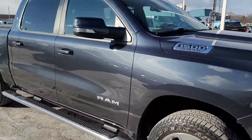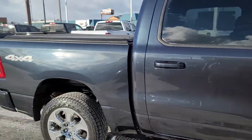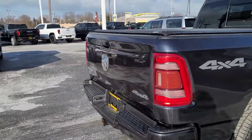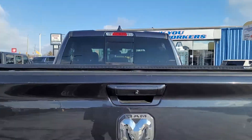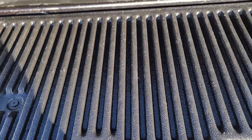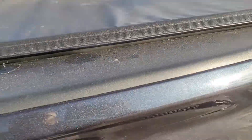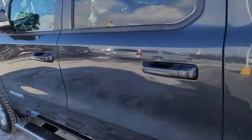Got front and rear sensors on it, got the step. Looks really good. You have the tow package on this one as well, backup camera, tonneau cover. You have a bed liner in here, and the tailgate opens real slow — doesn't slam down.